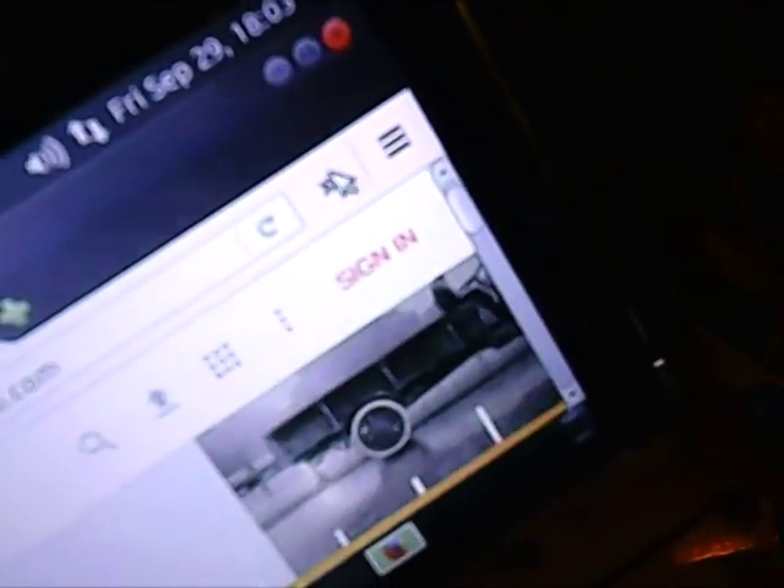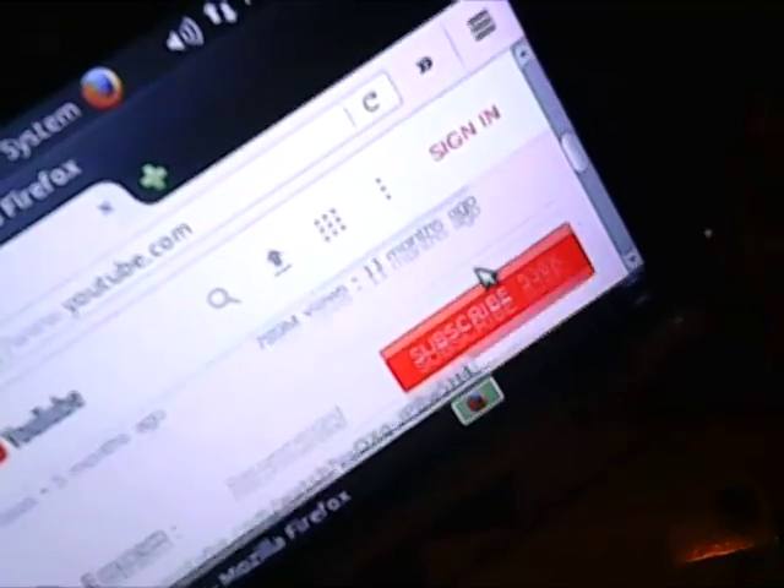Hello. It's September 29th, 2017. This is your YouTube. What you're looking at is my computer. I unplugged all the wires, but this is a personal computer. It's got a lot of power.